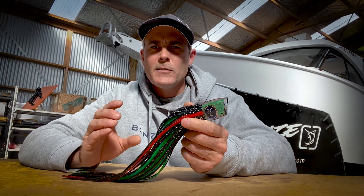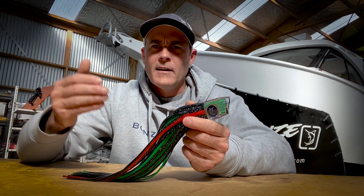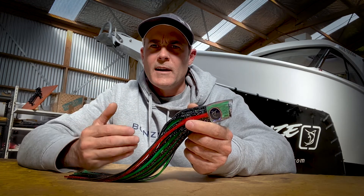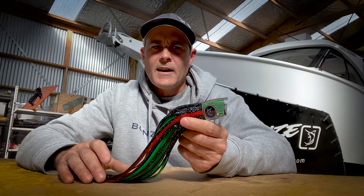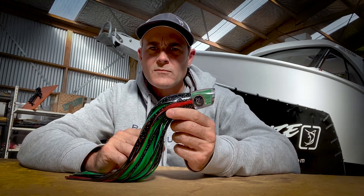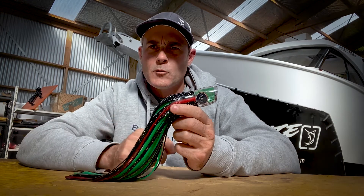In a bigger boat, it's great in your longer positions like your short rigger and long rigger in calmer conditions where you've got a bit more pace on. Over the years I've caught a number of fish on this lure, and a number of my customers have caught a lot of fish too.